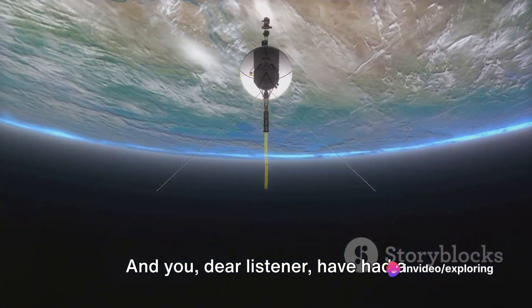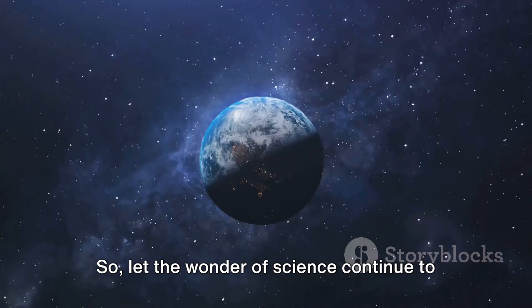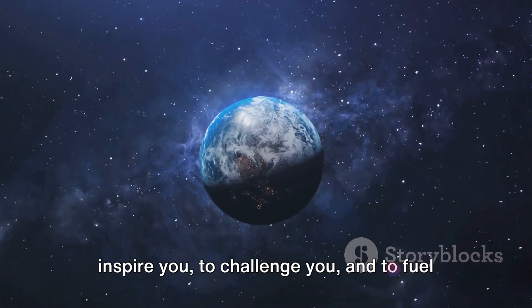And you, dear listener, have had a front row seat to this incredible journey. So let the wonder of science continue to inspire you, to challenge you, and to fuel your curiosity.